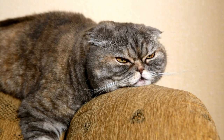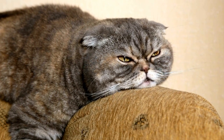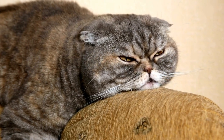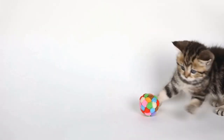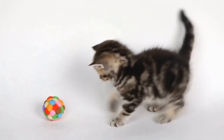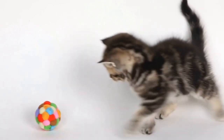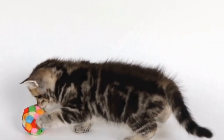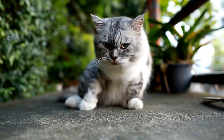In conclusion, creating a cat-friendly outdoor space that focuses on their love for insect watching can provide immense joy and enrichment for your feline companion. By following the tips mentioned above, you can create a safe, stimulating and insect-rich environment where your cat can indulge in their natural instincts and enjoy their time outdoors. Remember to prioritize their safety, provide comfortable shelter, and incorporate elements that will keep them entertained and engaged.